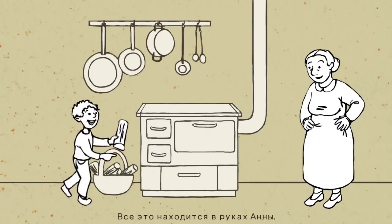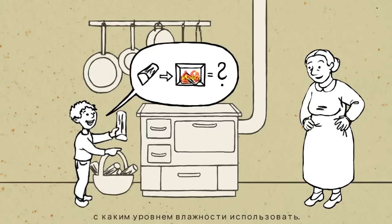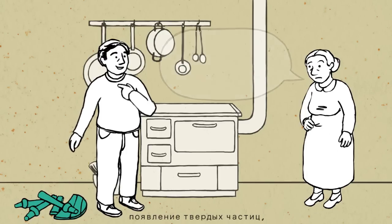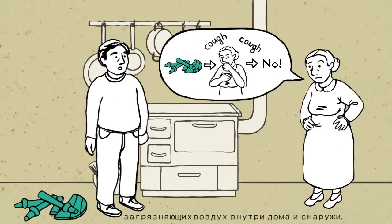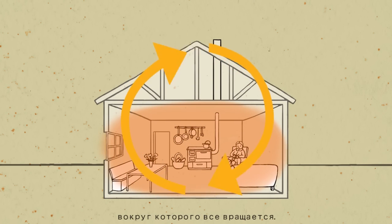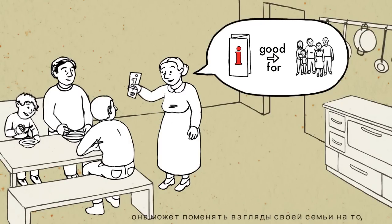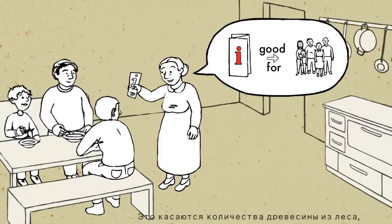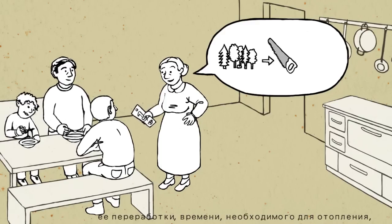All of this is in Anna's hands — how the oven is used, what kind of wood, and how much water it contains. She can prevent harmful emissions and particulate matter from polluting the air inside and outside the house. Anna is the centre around which everything revolves. By informing herself and spreading the word, she can change the way her family benefits from wood inside the house, impacting the amount of wood taken from the forest, the work that needs to be done, the heating time and the family expenses.